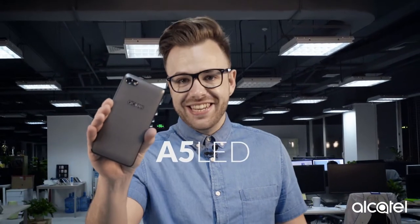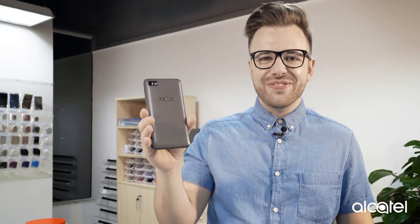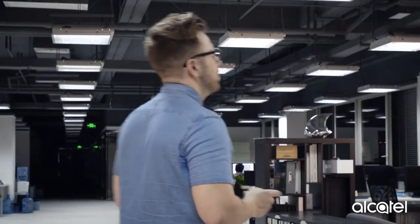Hello there, this is Joe from Alcatel and I'm here today to introduce the brand's spanking new A5 LED. Honestly, isn't this such a funky looking device? The A5 LED is all about having fun. Everything from the quirky design all the way down to the layout is geared towards standing out from the crowd and getting the most out of your smartphone experience.